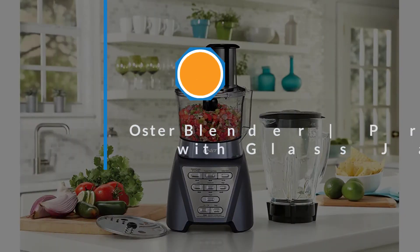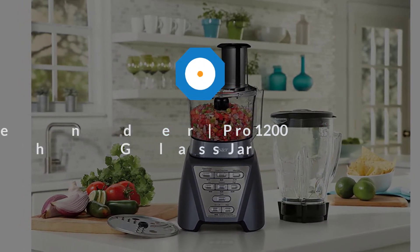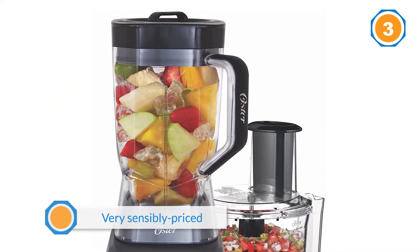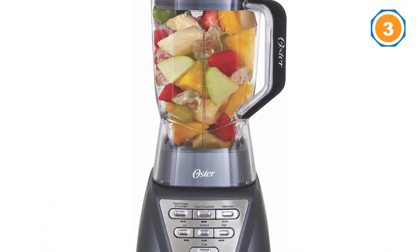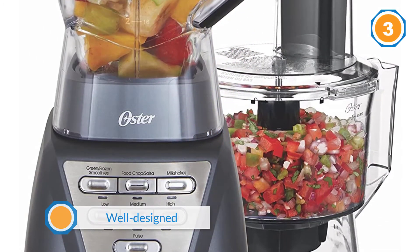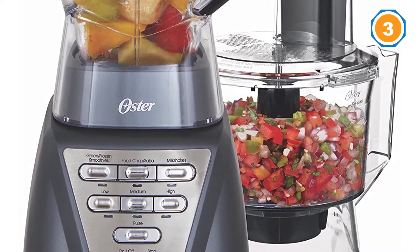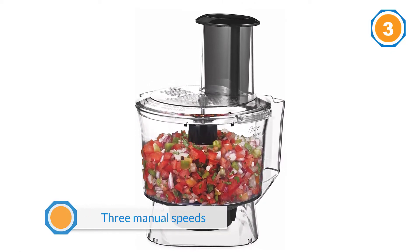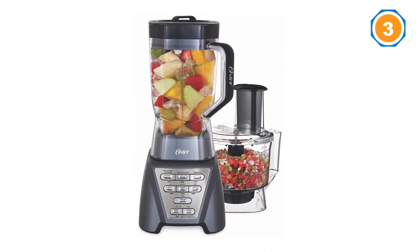Number three: Oster Blender Pro 1200 with glass jar. Are you looking to stretch your dollars? The Oster BLSTMB-CBG blender could be for you as the best blender for juicing for the money. This light seven pound machine is very sensibly priced and has a well-designed, feature-heavy body. The intuitive interface offers three manual speeds and three smart presets, including a dedicated green and frozen smoothie button.